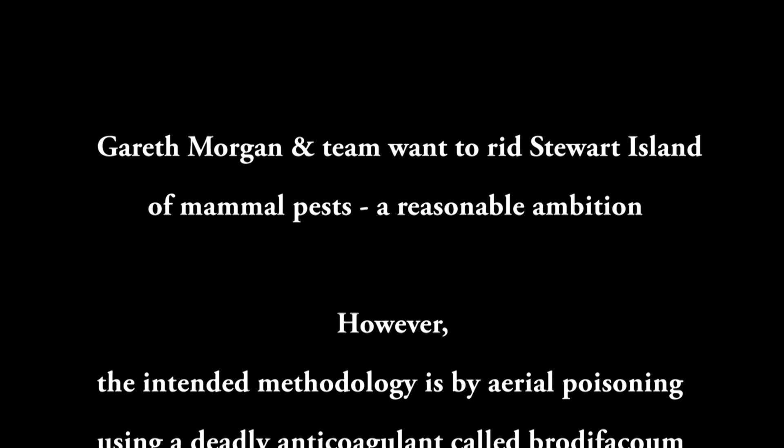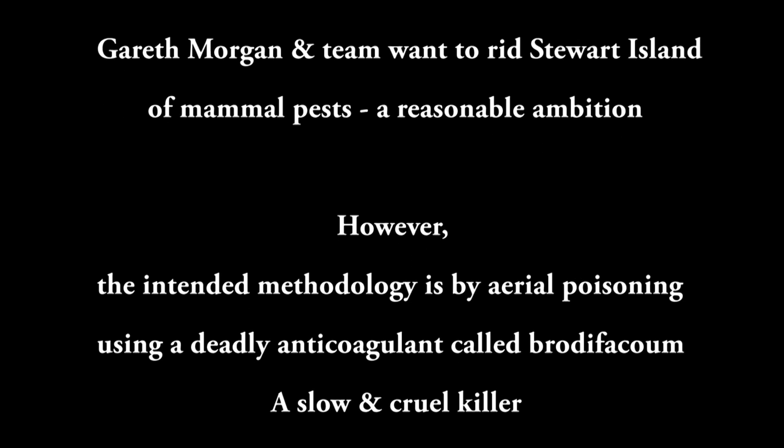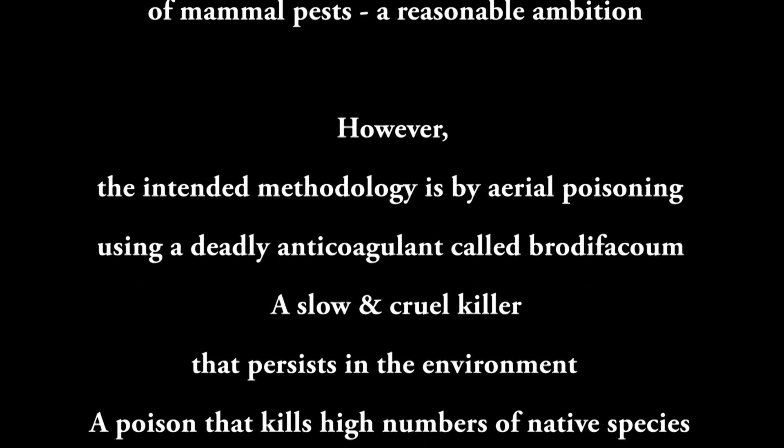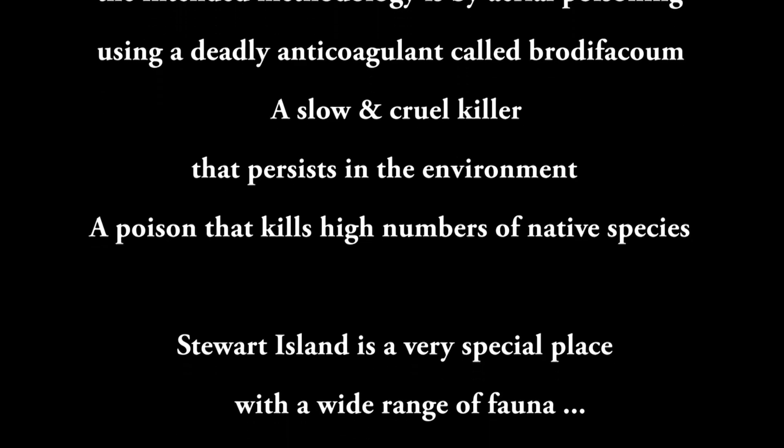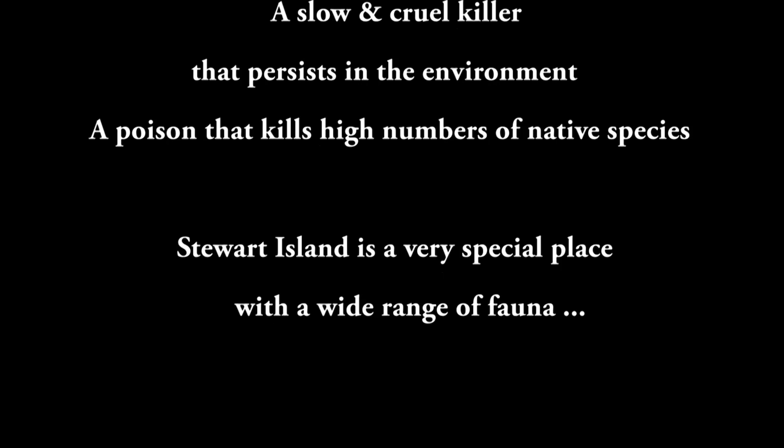Gareth Morgan and team want to rid Stewart Island of mammal pests, a reasonable ambition. However, the intended methodology is aerial poisoning using a deadly anticoagulant called brodifacoum, a slow and cruel killer that persists in the environment — a poison that kills high numbers of native species.